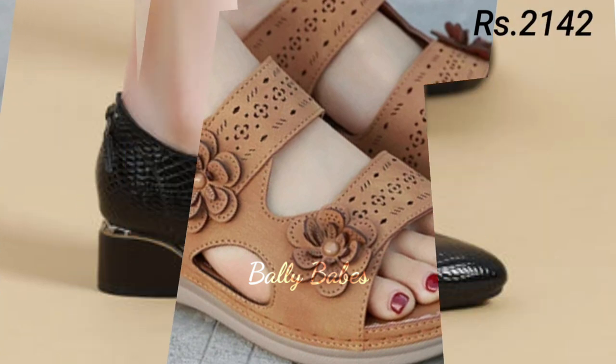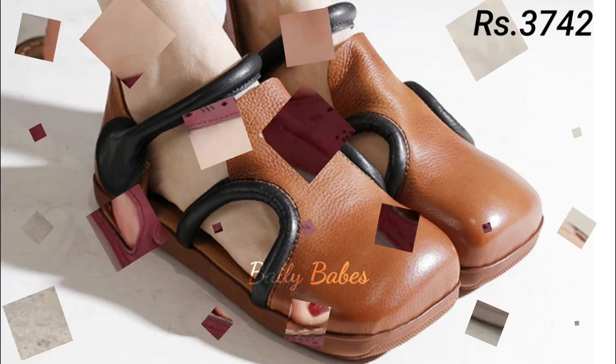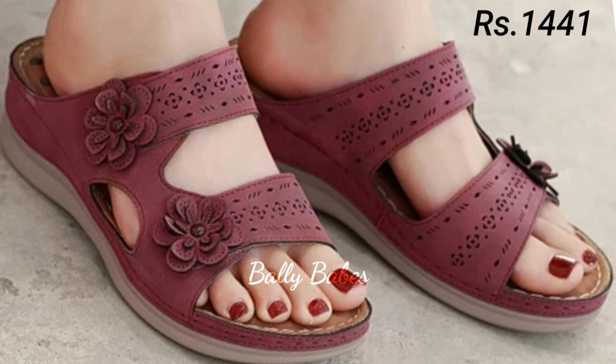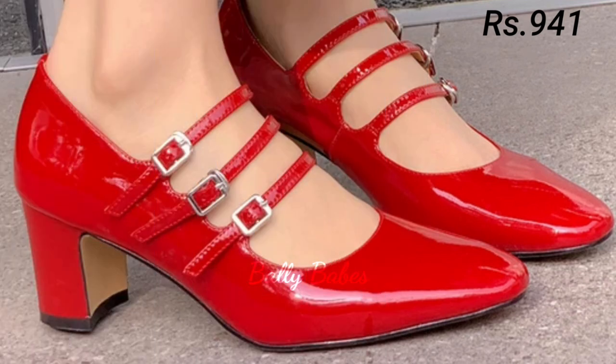Now let's talk about genuine leather footwear. When it comes to quality and durability, nothing beats genuine leather. Not only does it look and feel luxurious, but it also ages beautifully and forms to the shape of your foot for a perfect fit. Genuine leather is made from the hide of an animal, usually cow, sheep, or goat. It's a natural product and each hide has unique characteristics and markings, which makes each leather shoe one of a kind.